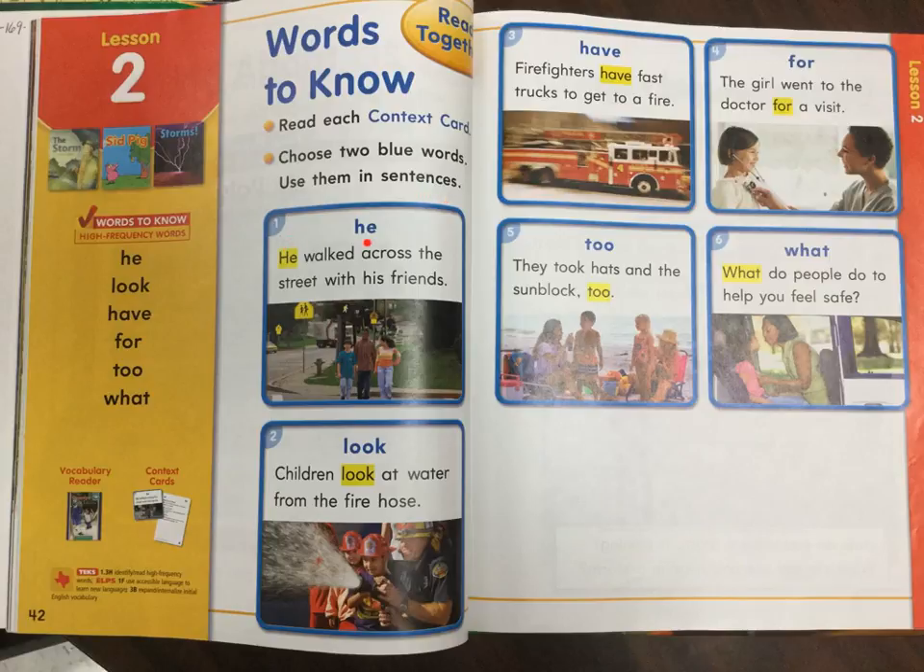One. He. He walked across the street with his friends. Two. Look. Children look at water from the fire hose. Three. Have. Firefighters have fast trucks to get to a fire. Four. The girl went to the doctor for a visit. Five. They took hats and the sunblock, too. Six. What. What do people do to help you feel safe?